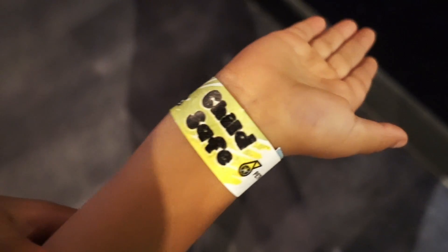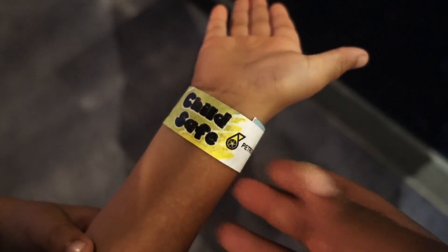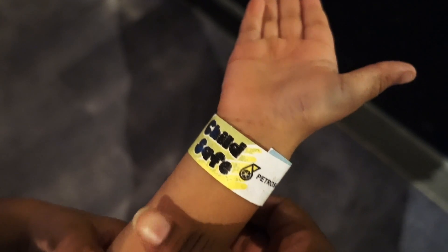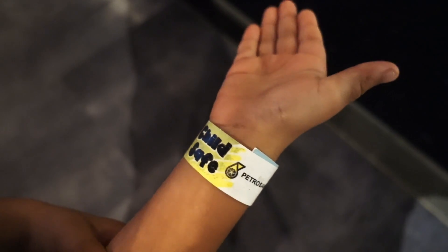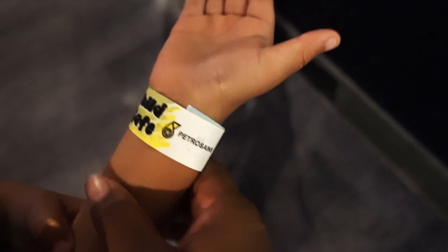So if you happen to have a child who's on the spectrum and may be a runner or a wanderer, they have these great child safe tags that have your information, so in the event that they wander off or get lost they can contact you.